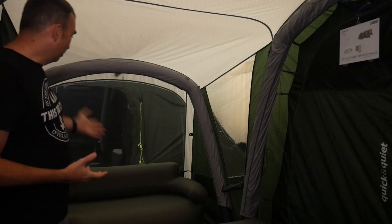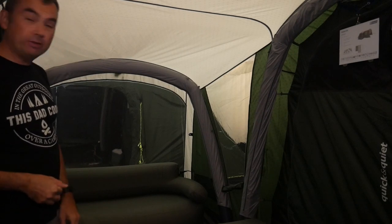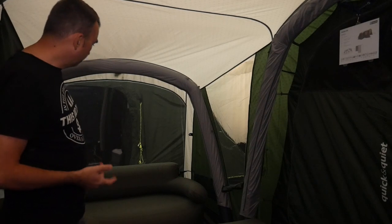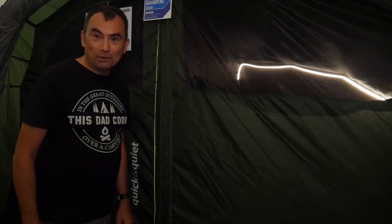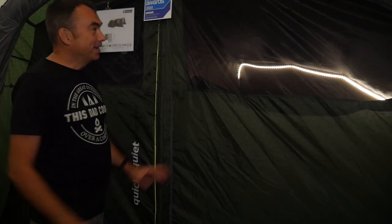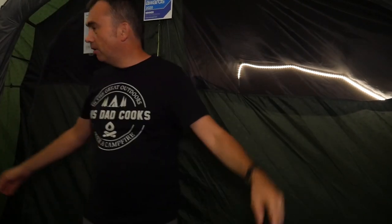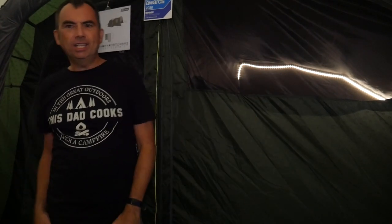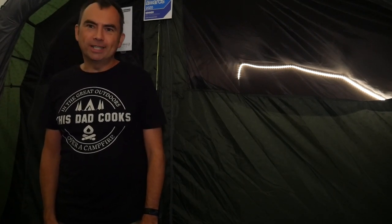Inside the tent you've got the wing lounge, which we've found is a great place to put a chair — they've got inflatable chairs showing here. At the back you've got the bedrooms with the quick and quiet closure mechanism. They're darkened as well, and you've got mesh on the side and a massive mesh door too, so you've got lots of ventilation — exactly the sort of thing you need in this type of tent to stop condensation building up.